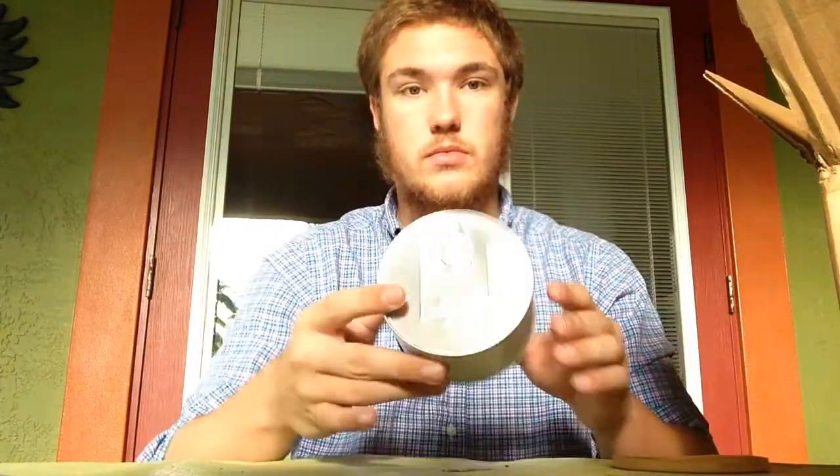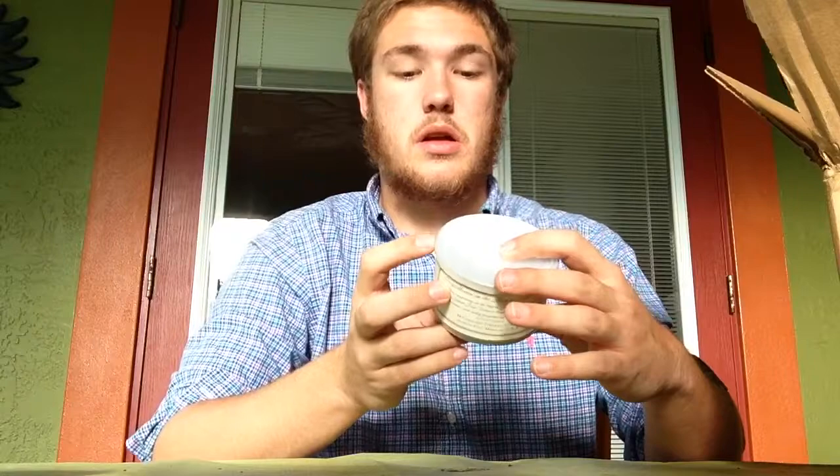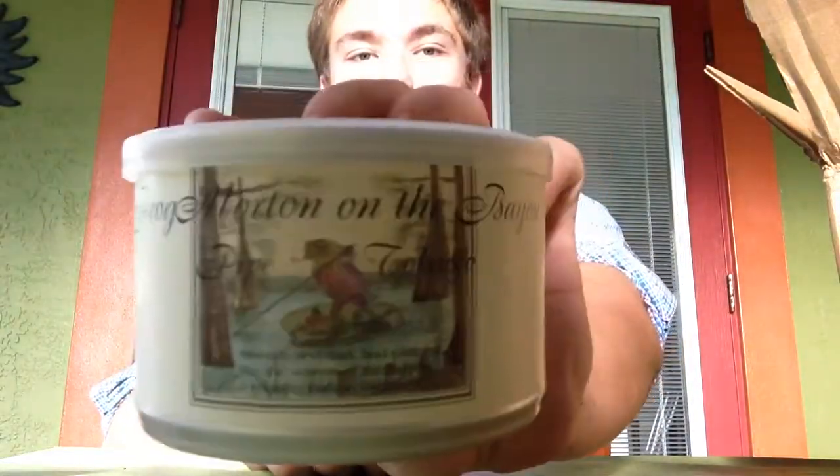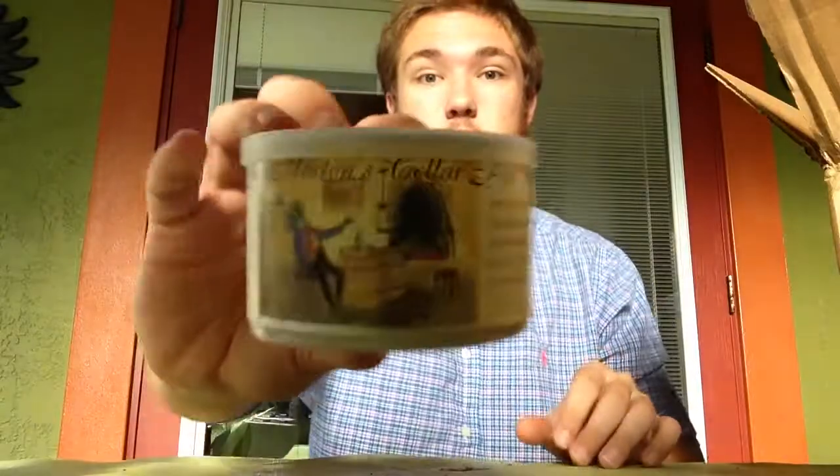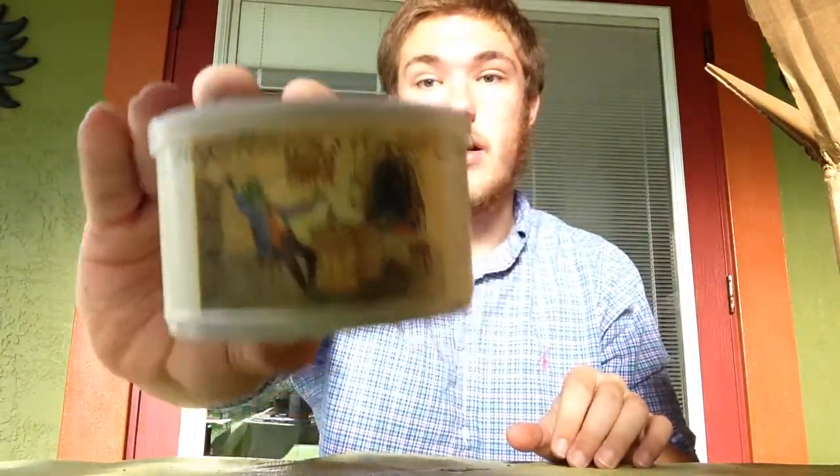Little can, opens like a can. Then we got Frog Morton on the Bayou — supposed to be some great stuff, so we'll see. And Frog Morton Cellar — supposed to be another great blend that I'm going to try.